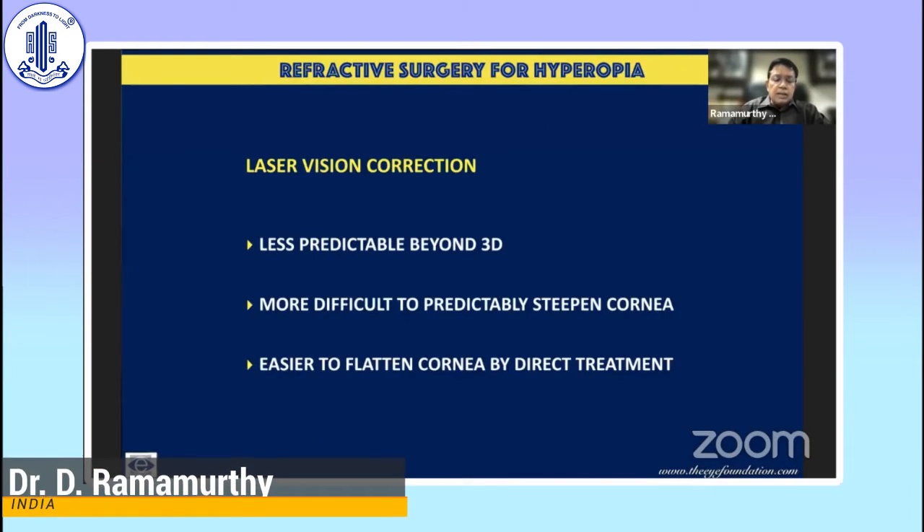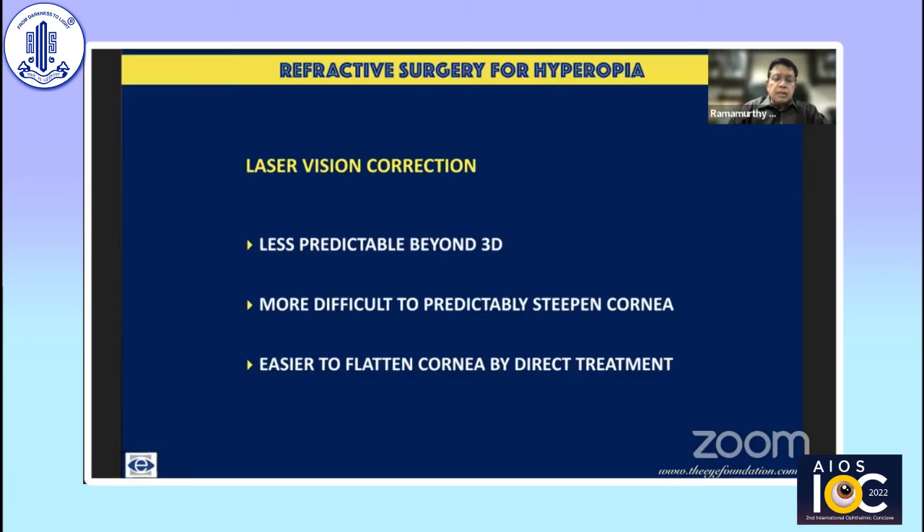When there is coexistent astigmatism, there's more treatment in the axis of the astigmatism. The results of laser vision correction become less predictable beyond three diopters of hyperopia, not only because of undercorrection, but because it is an indirect treatment — you treat in the periphery and expect the cornea to steepen in the center. The biomechanics of the cornea and variability of tissue from one individual to another make results variable, whereas myopic correction is a direct treatment with a more predeterminate flattening effect.